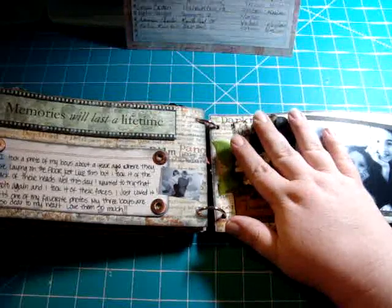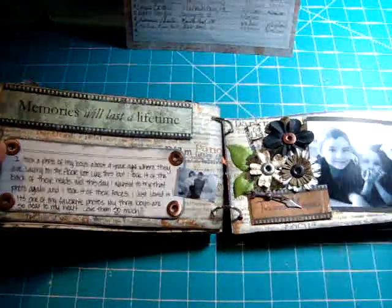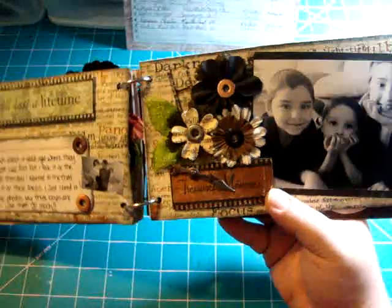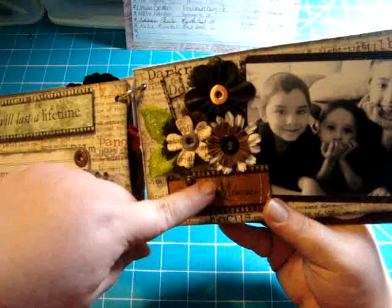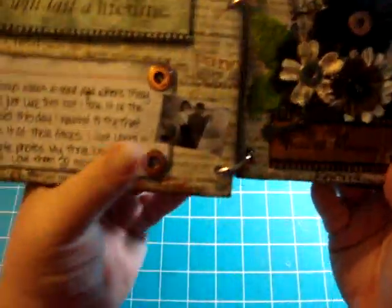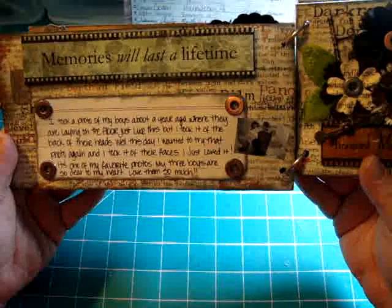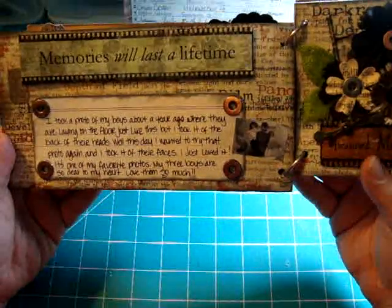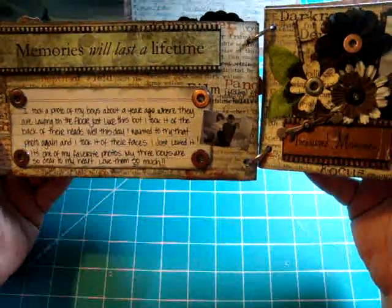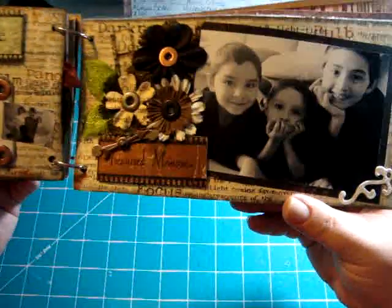The next one is Regina. I'm starting to get tears in my eyes — I'm such a dork. Look how precious — she put flower glitter paper flowers. I love how she used the extra-wide. It says 'treasured memories' and there's a film strip with another little picture inset. It reads: 'Memories will last a lifetime. I took a photo of my boys about a year ago where they are laying on the floor just like this, but of the back of their heads. This day I wanted to try that photo again and took it of their faces. It's one of my favorite photos — my three boys are so dear to my heart.'